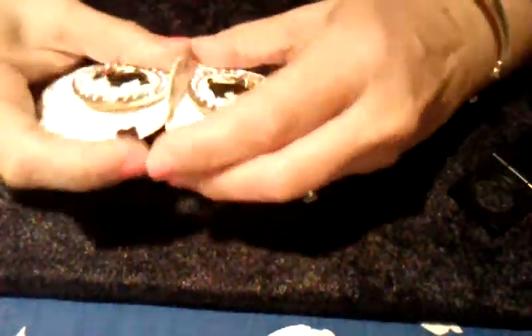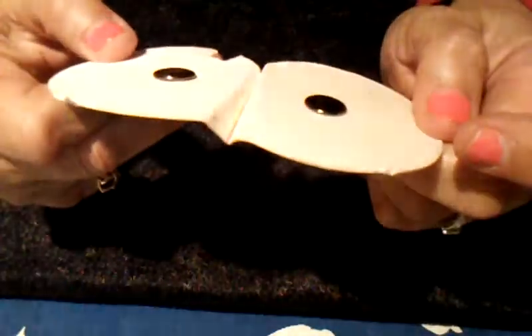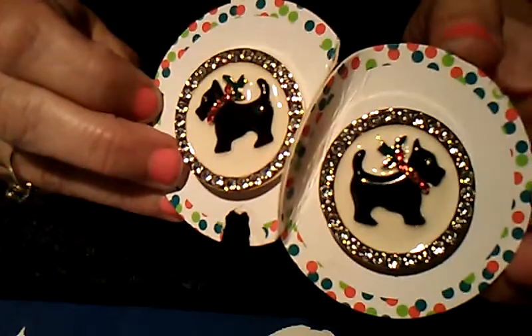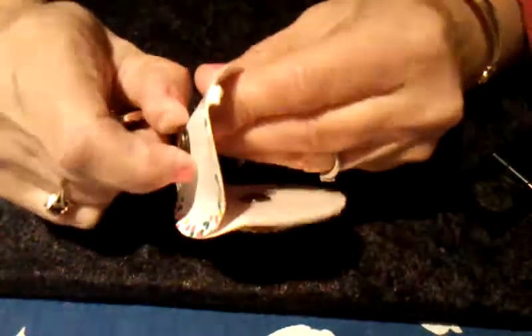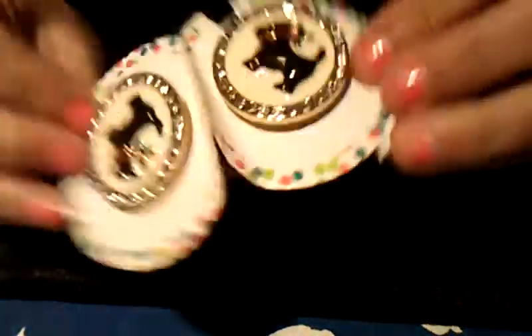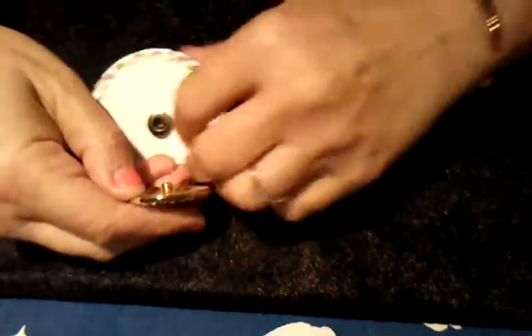My girlfriend mailed me a package and in it were these. She always sends Scotty dog items — my son's name is Scott and she's sent me items throughout many, many years. These are really cool; they have rhinestones. I think they're buttons — the part here would clip on or maybe even on a purse. There are two of them, aren't they cool? He has little holly around his neck and there are initials — it's either LP or DP.